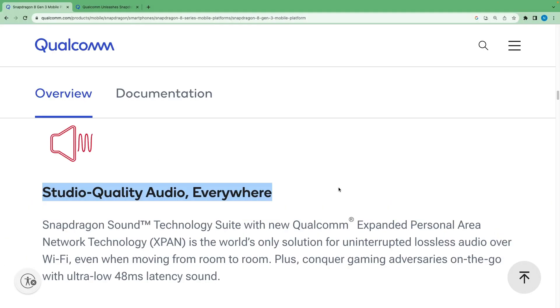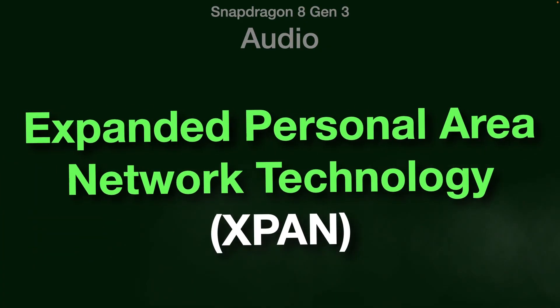Audio quality is now improved to match studio level. Qualcomm's new Xpander Personal Area Network Technology, or X-PAN, is the world's only solution for uninterrupted lossless audio or Wi-Fi even when moving from room to room.